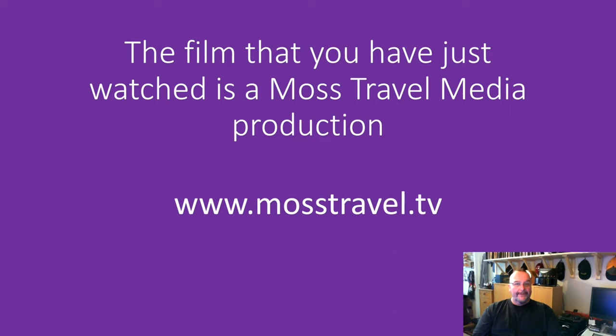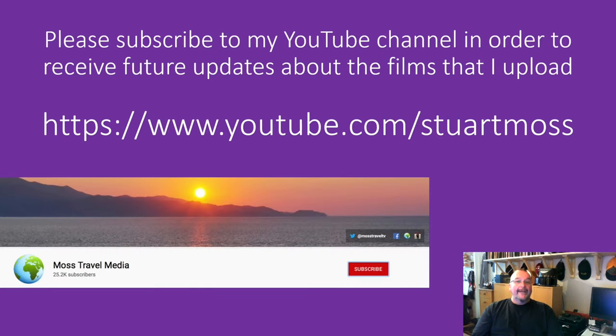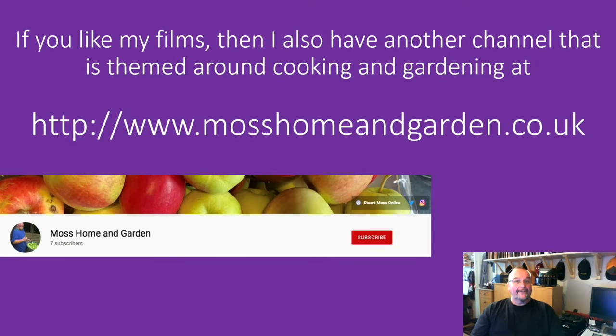The film that you've just watched is a Most Travel Media production and you can find more like them by going to www.mostravel.tv. Thank you so much for supporting my YouTube channel and watching my film — it's hugely appreciated. If you haven't already done so, please subscribe to my YouTube channel by going to youtube.com/StuartMoss. Hit the red subscribe button; when you've done that a little bell will appear, and if you hit the bell you'll also get notifications about any future travel films which I upload.